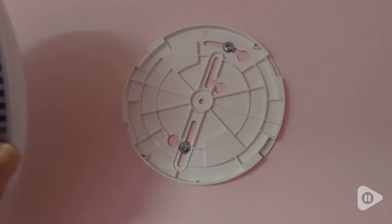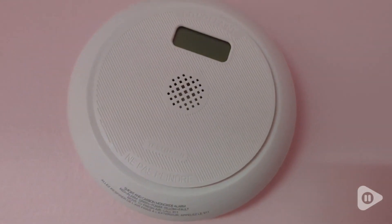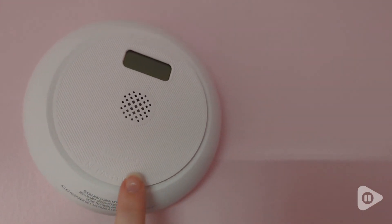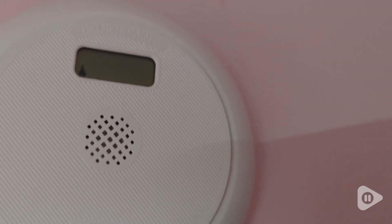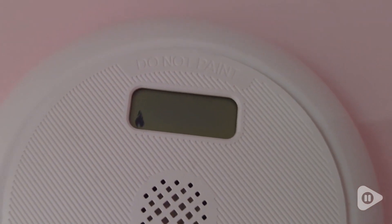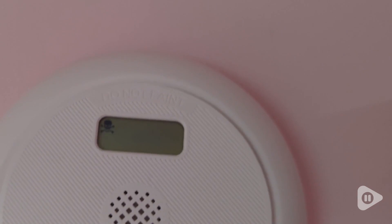I love that it's not just a smoke detector, but it's also a carbon monoxide detector, so I don't have to have separate detectors for that. You hit the button and it will test the smoke and carbon monoxide. Here's the smoke. And this is for carbon monoxide.